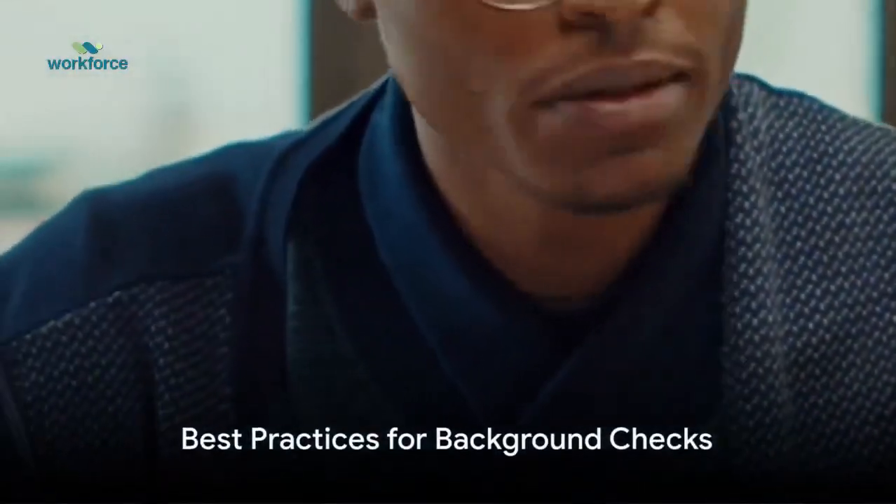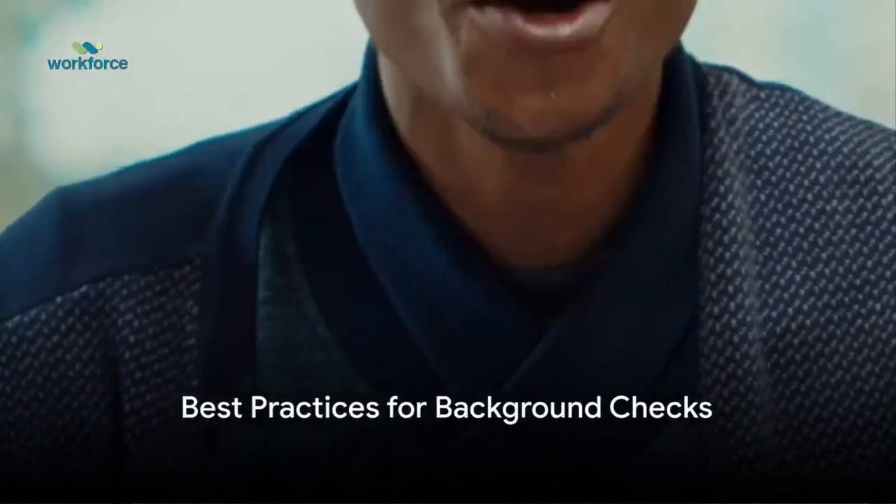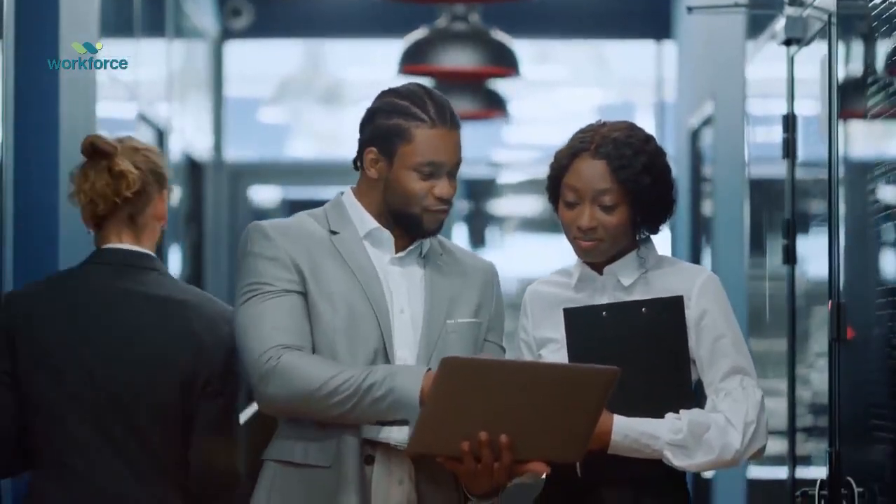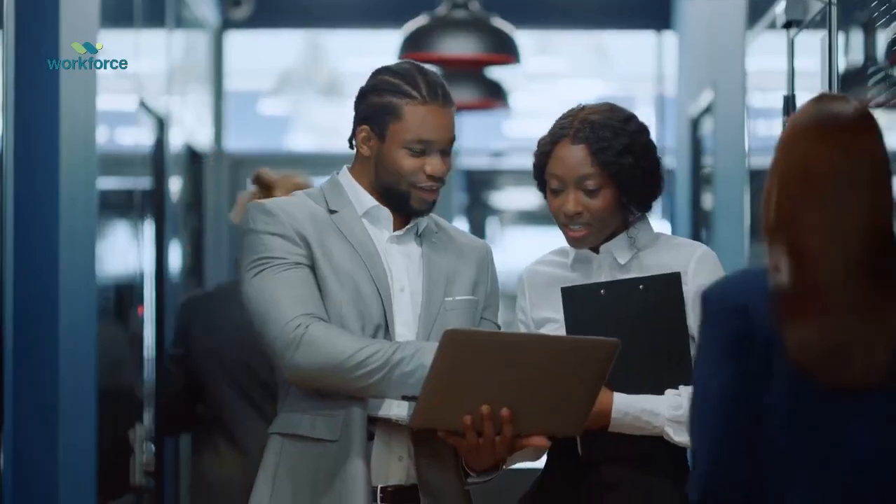But how do organizations implement this crucial process effectively? Fear not, for today we delve into the best practices and tips for background checks. First on the list is to obtain consent. It is vital to ensure that potential employees are aware of and consent to the background check. This not only builds trust, but also complies with legal requirements.